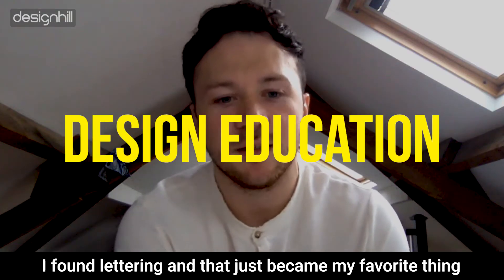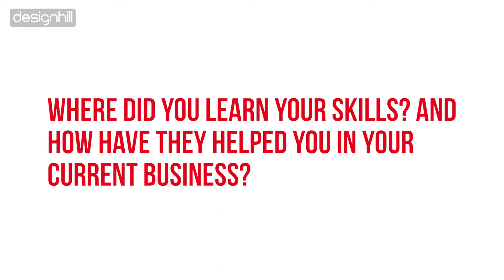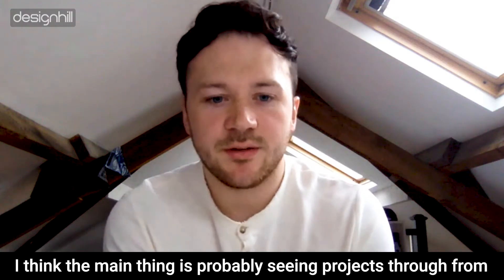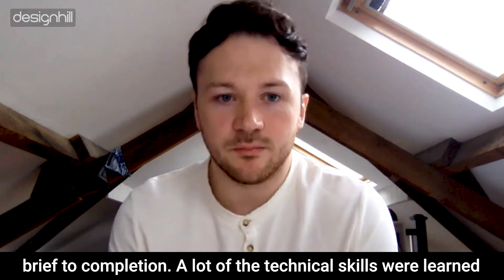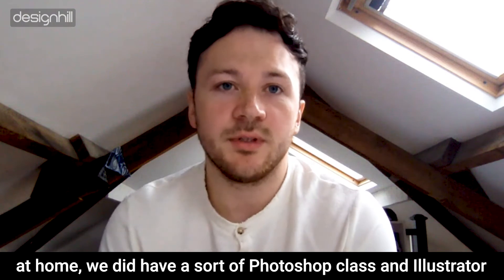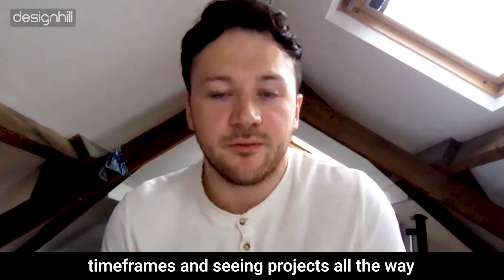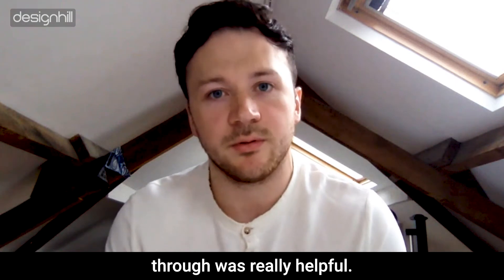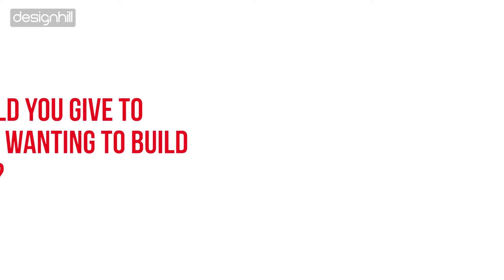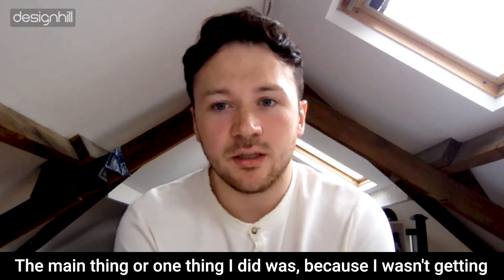Lettering became my favorite thing and that's all I really wanted to do. I think the main thing is probably seeing projects through from brief to completion. A lot of the technical skills were learned at home — we did have Photoshop and Illustrator classes but it wasn't extensive. So working to time frames and seeing projects all the way through was really helpful.